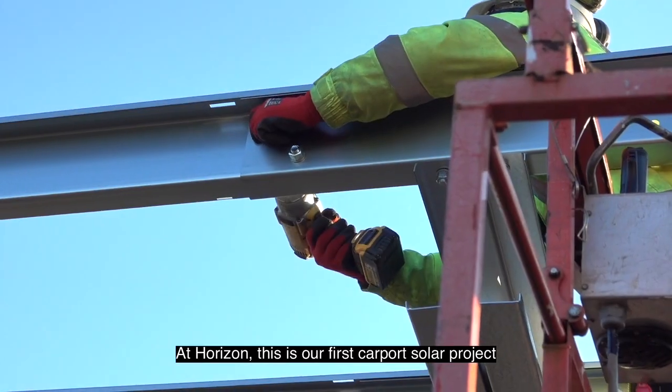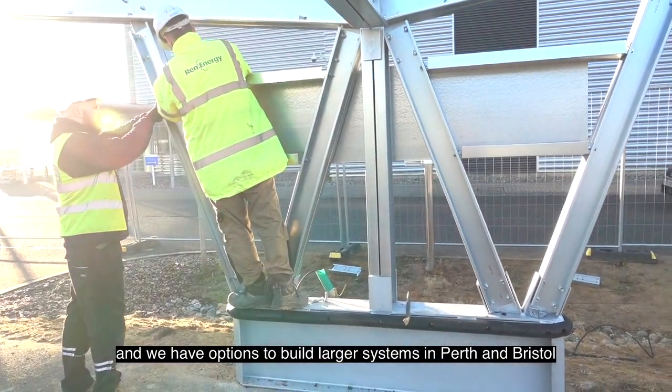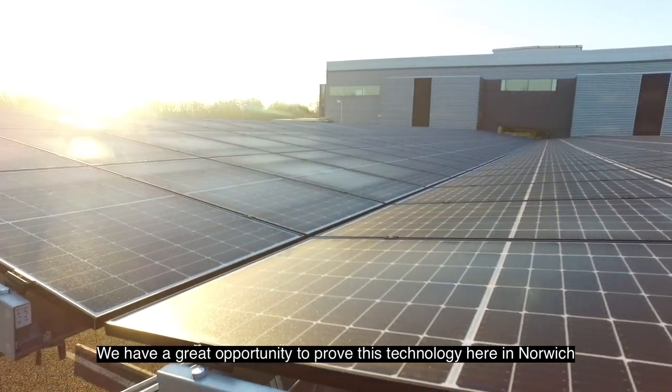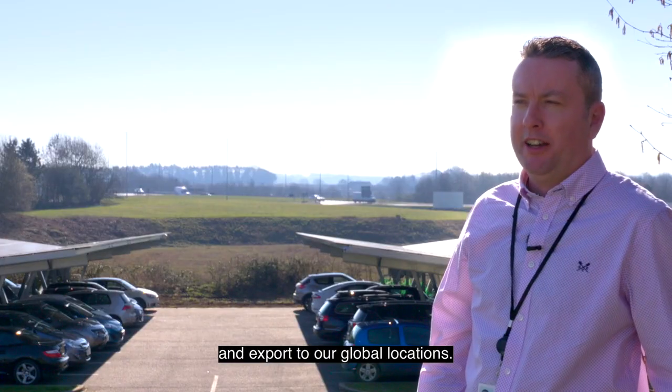At Horizon, this is our first carport solar project, and we have options to build larger systems in Perth and in Bristol, and I have found an ideal location in Ireland. We have a great opportunity to prove this technology here in Norwich and export it to our global locations.